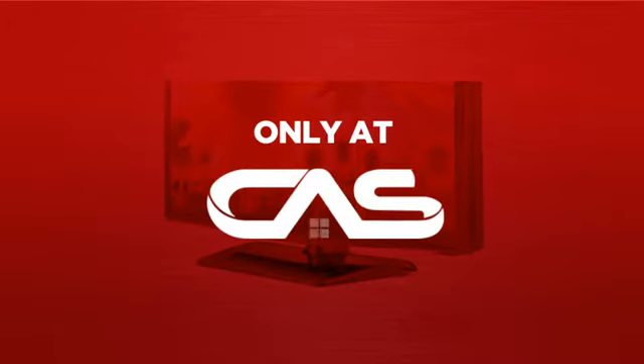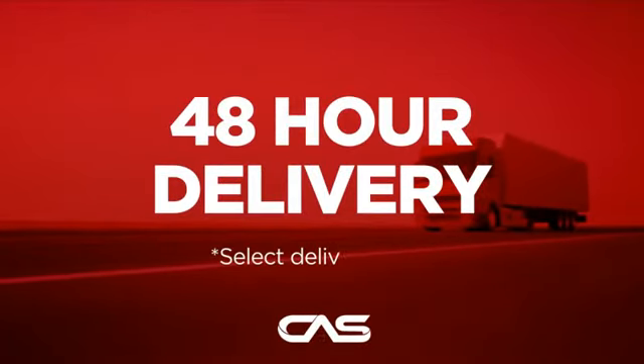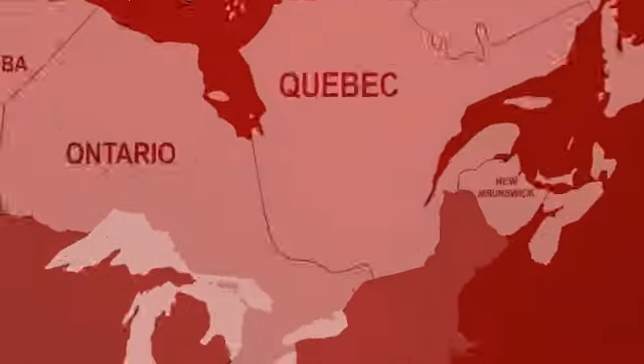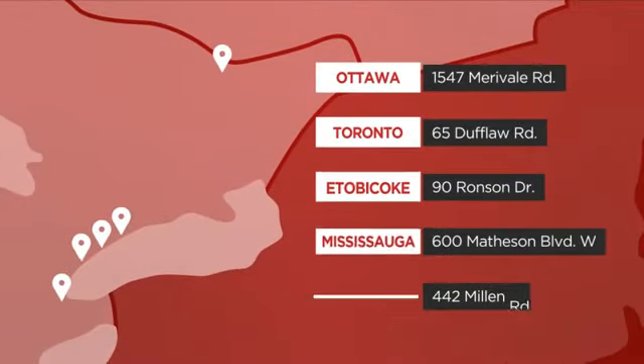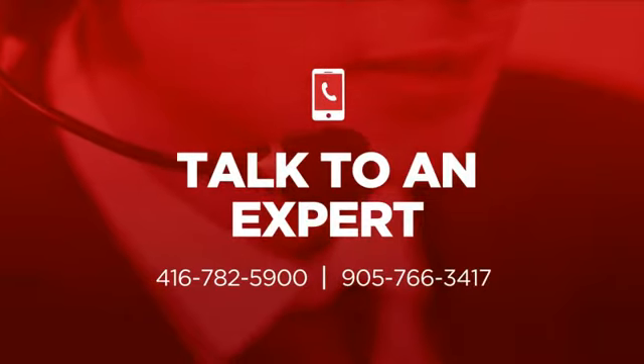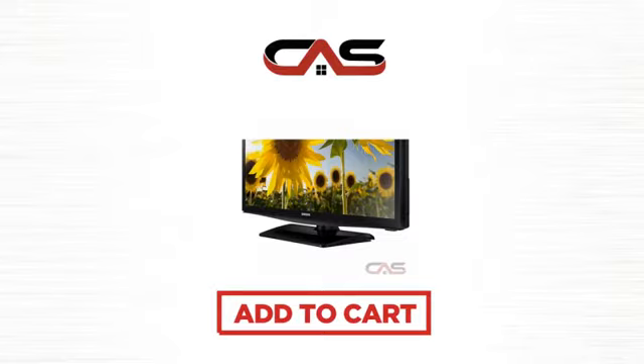And only at Canadian Appliance Source you get this TV at the best price in Canada. Plus, it can be delivered within 48 hours. Order online, or get it at one of our showrooms in Canada. Or just talk to one of our appliance experts. So click to order now, or check out our hot deals at Canadian Appliance Source.